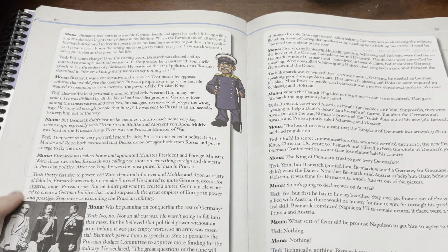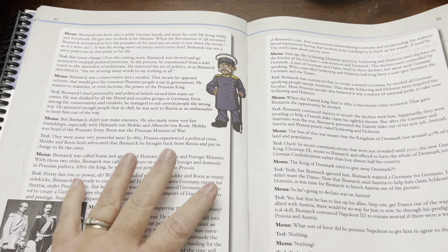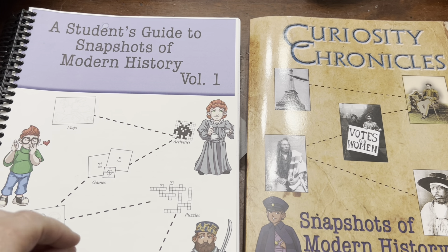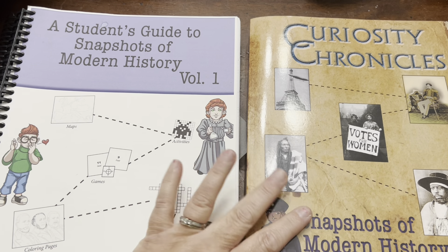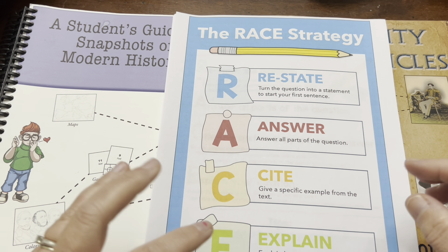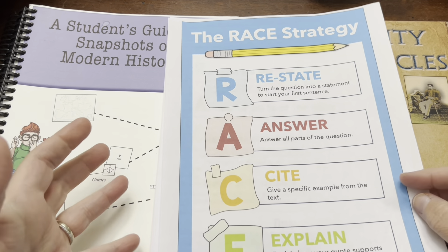That was really helpful, but it still wasn't enough in my opinion. So I did a lot of research to figure out what skill she needed to answer these questions the way I wanted. I ended up on Teachers Pay Teachers. I needed something more specific — a strategy to teach her to answer questions fully. And I came across the RACE strategy. You may be familiar with it; I hadn't heard of it before.